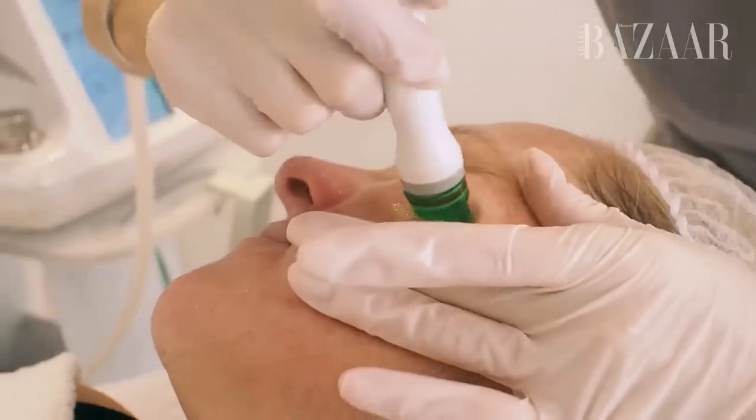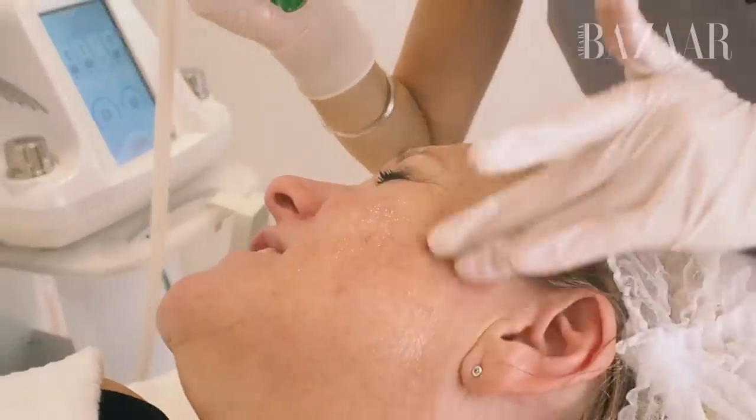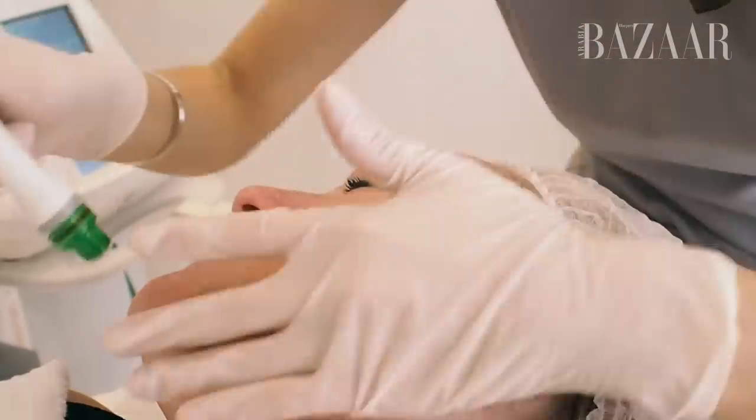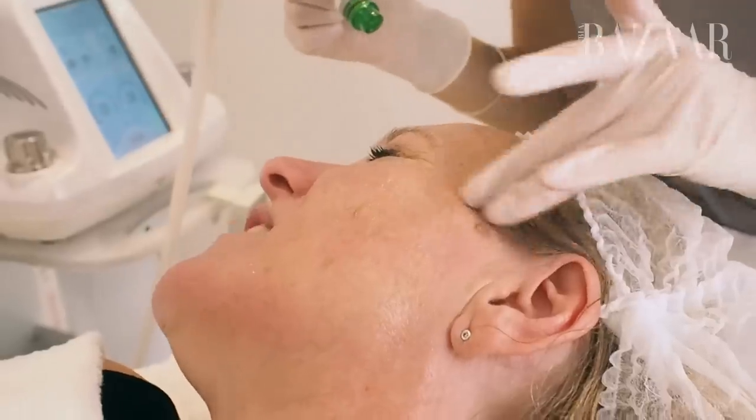Does this feel painful? No, not at all. What does it feel like? It feels like Jessica's sort of gliding a slightly sucking pen across my face.